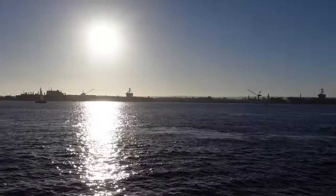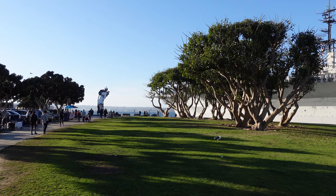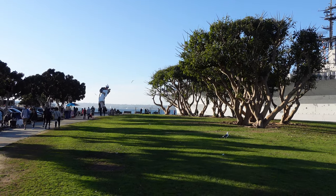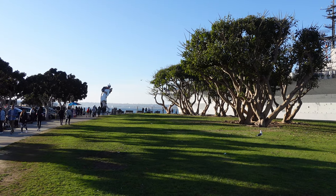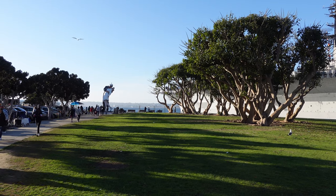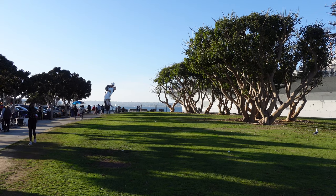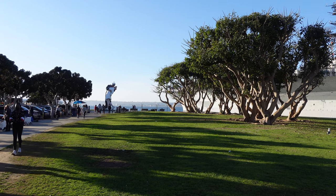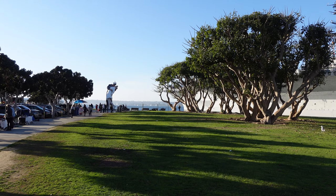Whether you live in San Diego or you're just visiting, Tuna Harbor Park is a pretty cool place to spend a couple of hours checking out the monuments and just walking around. We should mention the parking lot is metered — it costs $2.50 an hour to park there, but you probably won't need more than an hour to walk around the whole park. Thank you so much for watching. If you enjoyed the video, please give it a thumbs up, consider subscribing, and we'll see you next week.